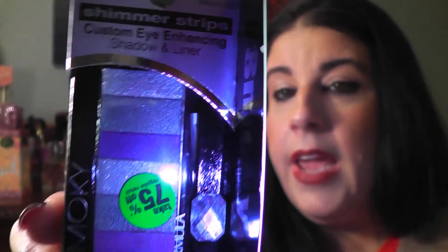That was my Ross haul. Last but not least is my CVS haul — right now CVS is running a semi-annual beauty clearance sale, so I figured I would go and see what they had. My first items were this Physician's Formula Shimmer Strips in smoky eyes. I know some of you guys have hauled this from Dollar Tree, but mine never got this Shimmer Strips — they got other Physician's Formula but not this — so I was excited to find this for $3.19.